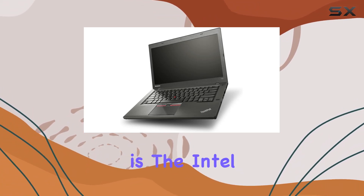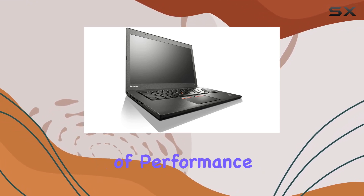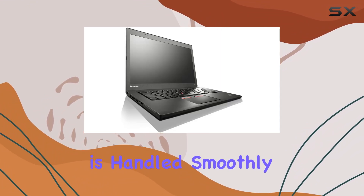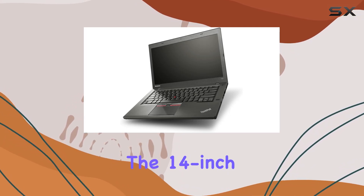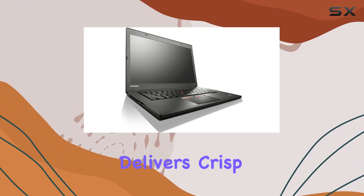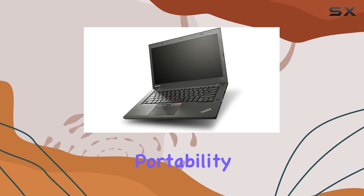The heart of this machine is the Intel Core i5-5300U, offering a balance of performance and efficiency. With 4GB of RAM, multitasking is handled smoothly, and the 500GB hard drive provides ample storage for your files and applications. The 14-inch screen, powered by Intel HD 5500 graphics, delivers crisp visuals. It's a sweet spot for productivity without sacrificing portability.